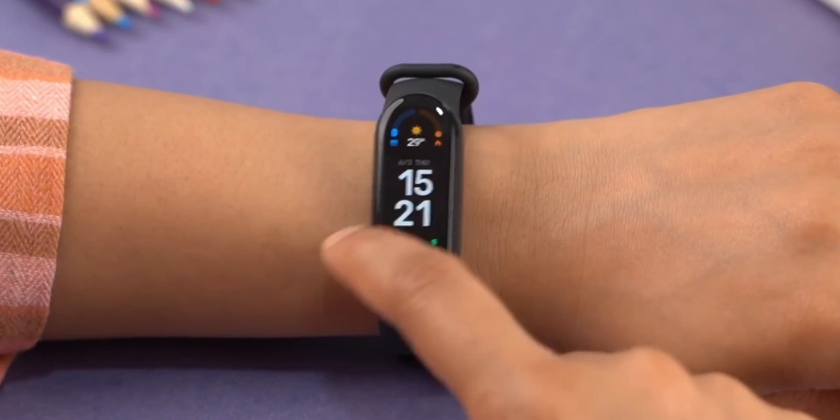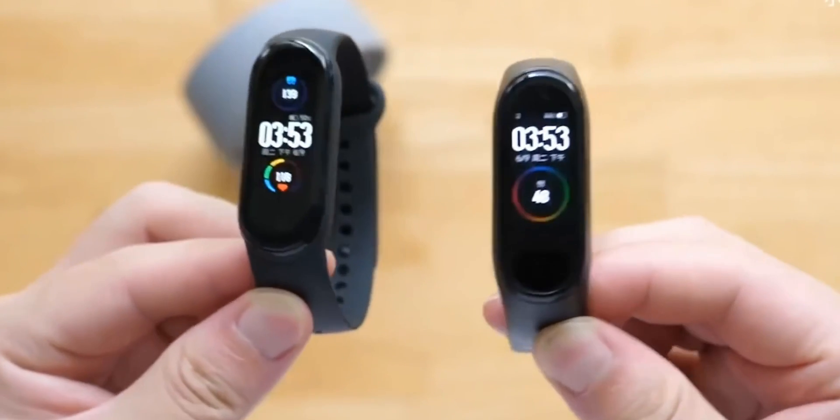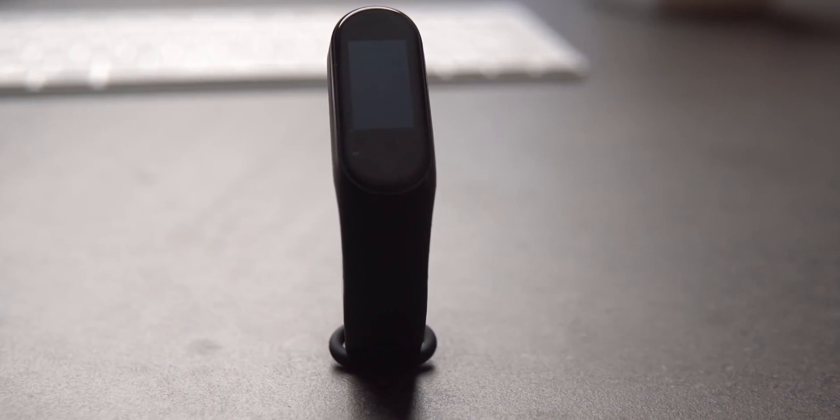I don't know about you, but personally I'm looking forward to the soonest announcement of the fitness tracker from the Chinese company Xiaomi. Practice shows that this is one of the best smart bracelets in its price category.